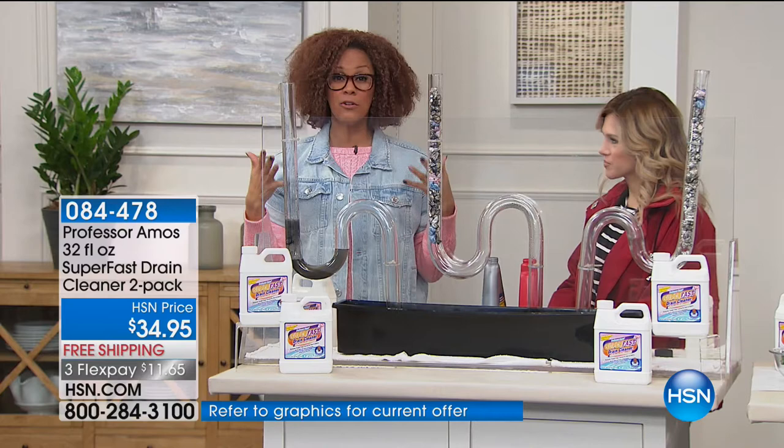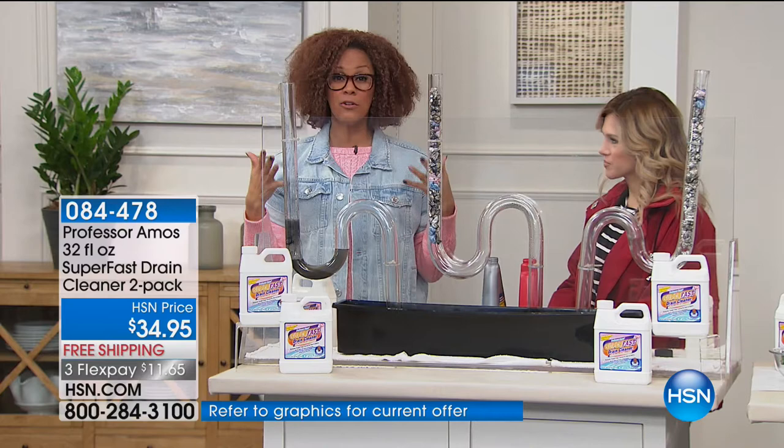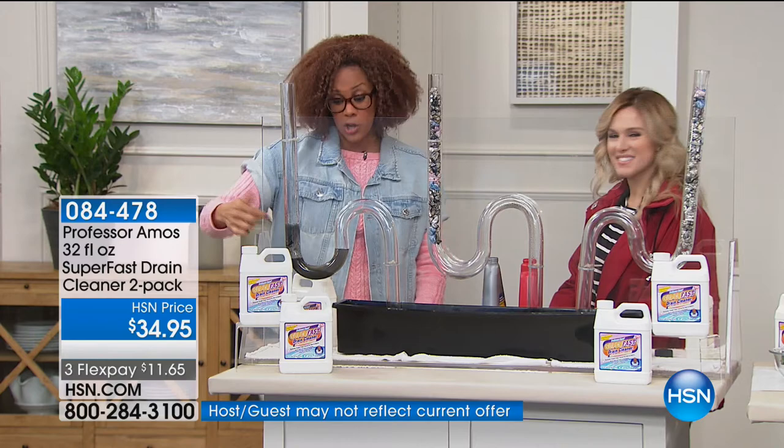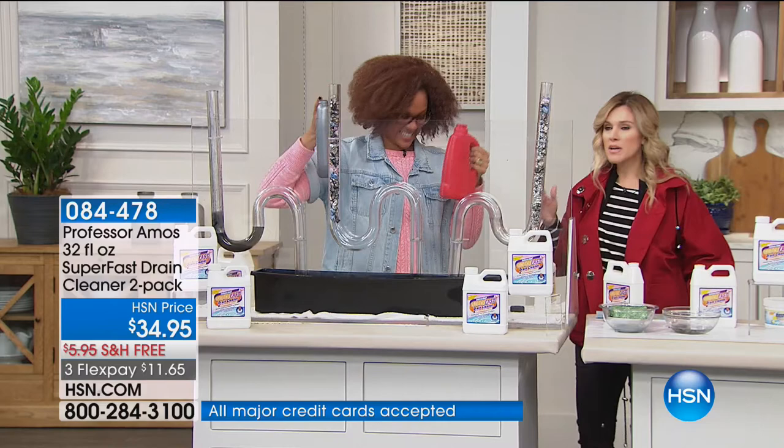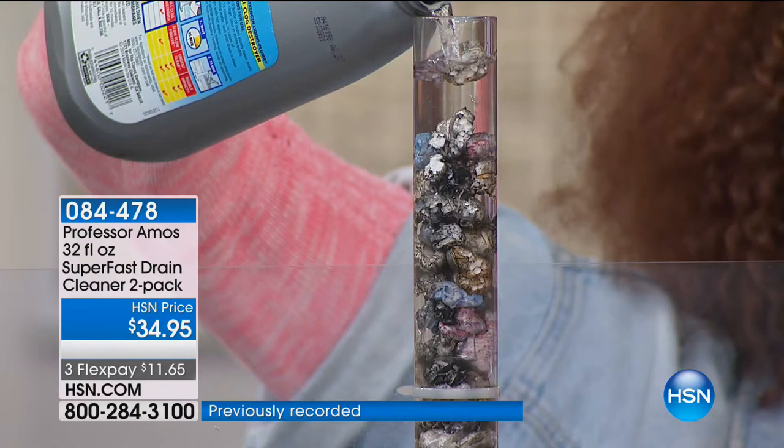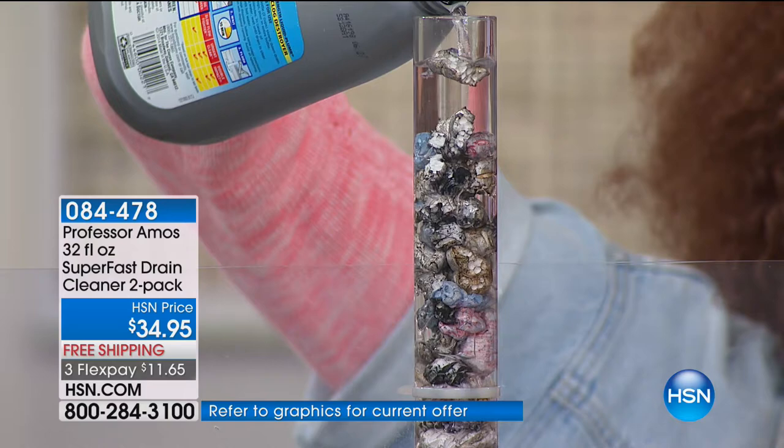That embarrassment or expense of having to call someone to do it — we're taking that away from you. You're taking control. How many times have you spent countless dollars on stuff that doesn't work? It's our hard-earned money. Whether you have an old home or a new home, this is going to work. It makes a big difference when you use something that works — you get that instant gratification as opposed to pouring the whole bottle.